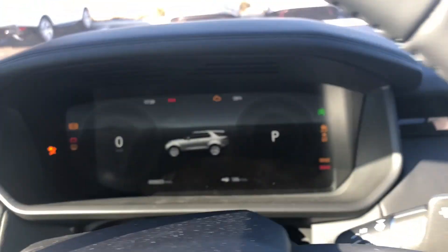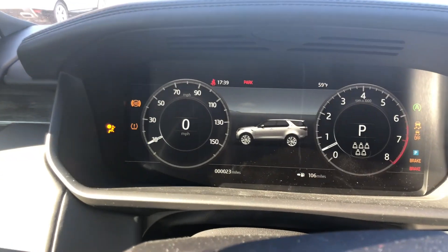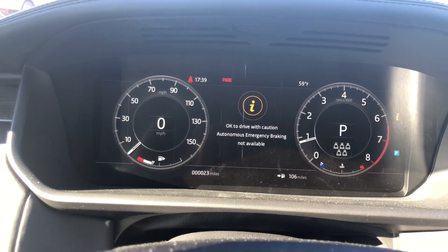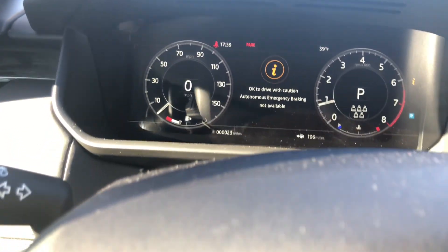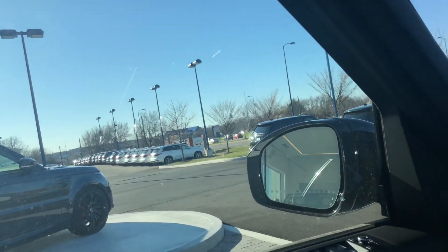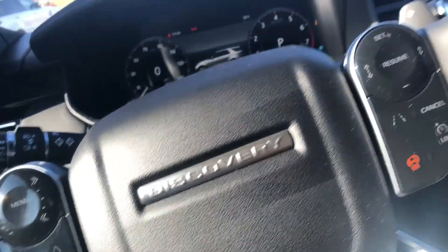To start the vehicle, foot on the brake and press the start-stop button. First we're going to do the visor test because the sun is killing me — three, two, one. What is it with Land Rover and Jaguar? They need to start doing better on the visor test. You have your power seats; again, this is more of a family vehicle.